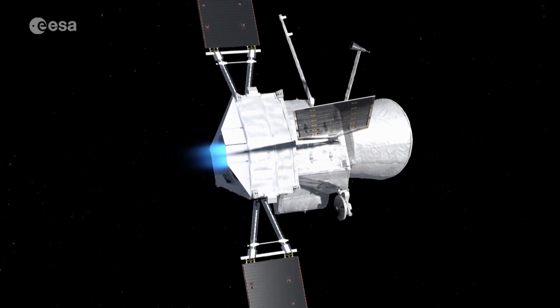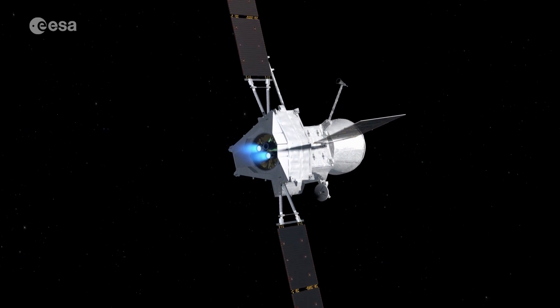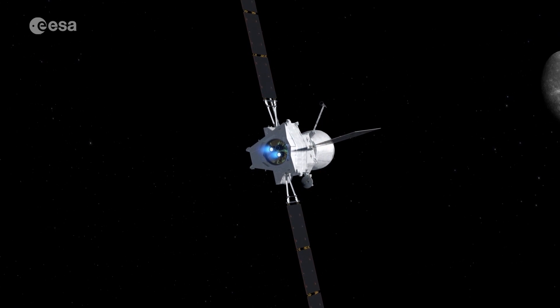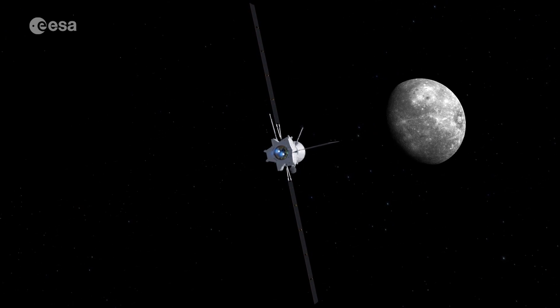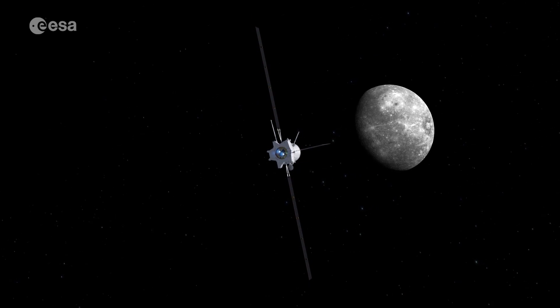BepiColombo arrives at the planet in 2025. Then, for this joint mission from ESA and the Japanese space agency JAXA, it will be time to unlock Mercury's mysteries.